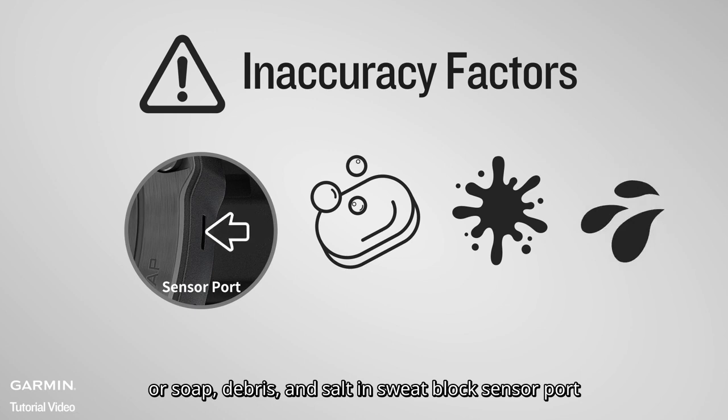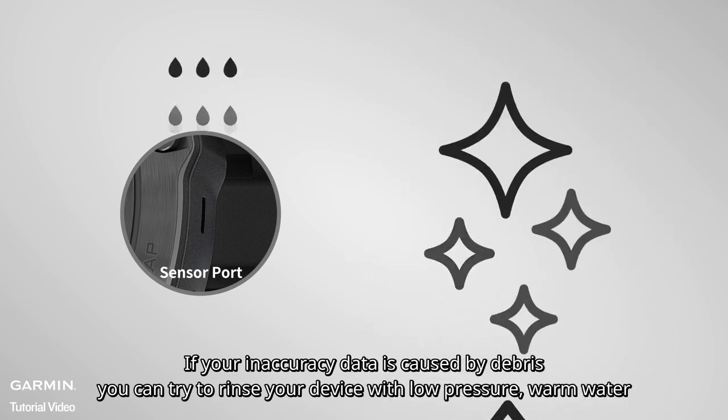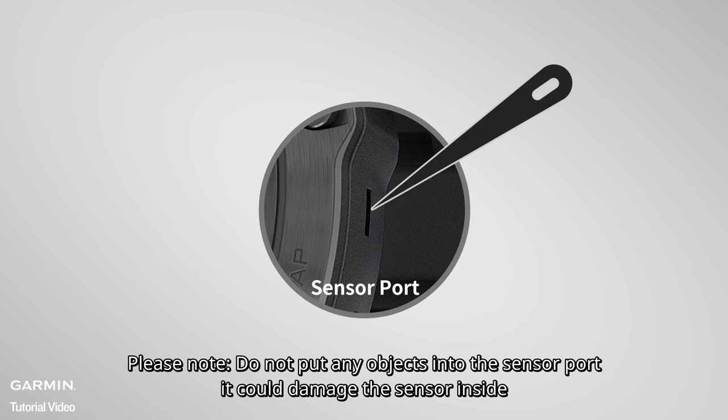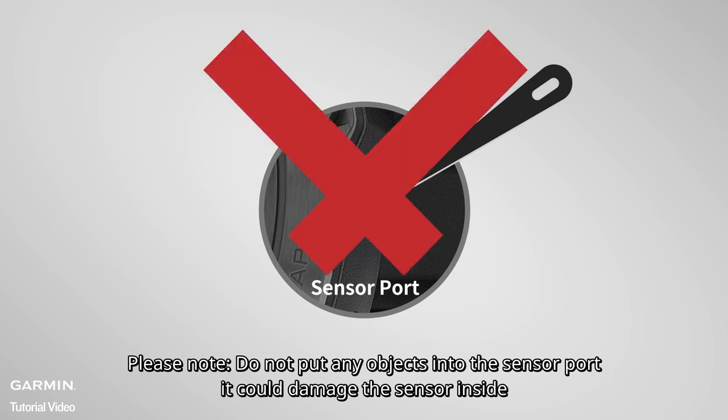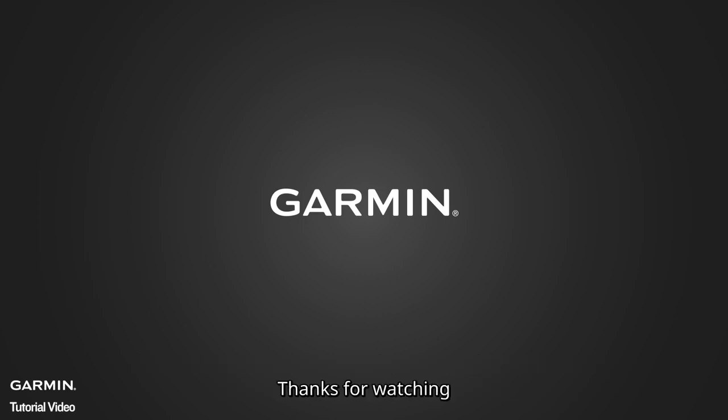If your inaccuracy data is caused by debris blocking the sensor port, you can try to rinse your device with low-pressure warm water. Please note: do not put any objects into the sensor port, as it could damage the sensor inside. Thanks for watching.